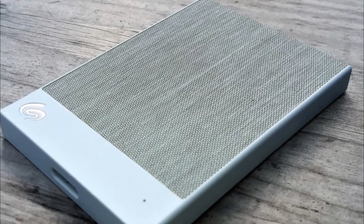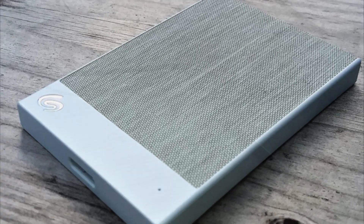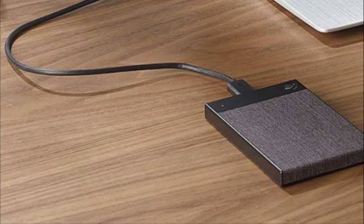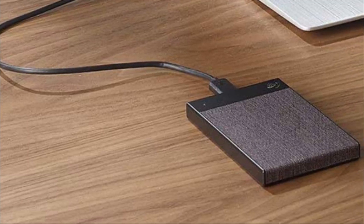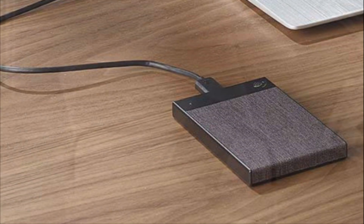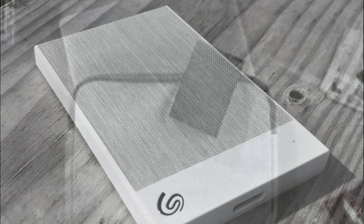In terms of storage capacity, the 1TB capacity provides ample space to store your files including documents, photos, videos, and more. It's suitable for personal use or as a backup solution for important data. The hard drive comes with USB 3.0 connectivity, allowing for fast data transfers and ensuring quick and efficient file copying and retrieval.